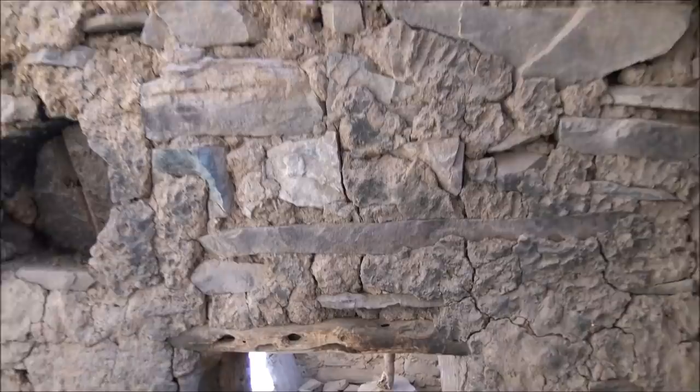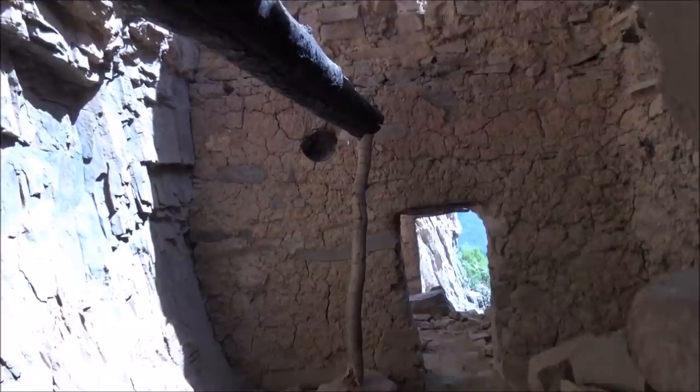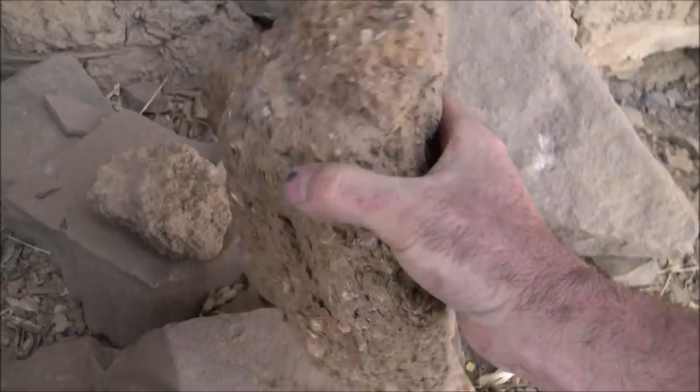There's a hole down there — it must be a ventilation hole of some sort because it's right on the floor. Here's a chunk of the mud that they made the mortar from — see, it's got little stones in it.